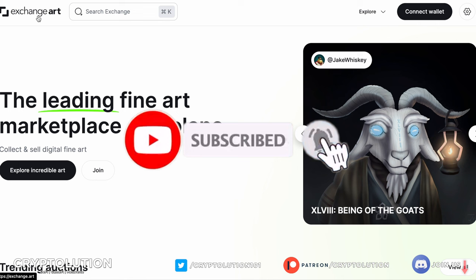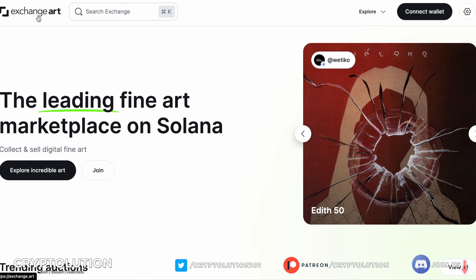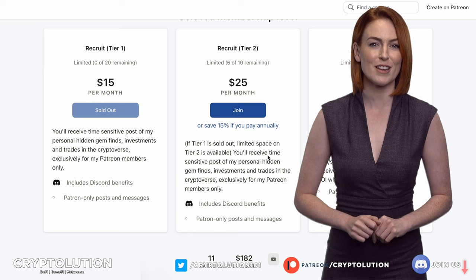Be sure to like the video, subscribe to the channel, and don't forget to join our Patreon page — it helps support this channel and you can get a lot of our alpha calls on what we're buying and selling, plus you'll get the heads up before we announce purchases publicly on our videos. As always, we'll see you guys next time — thanks for watching Cryptolution. Join our Patreon page for all our private alpha calls, investment strategies, and one-on-one consultations in the link below. Limited spaces are available, so reserve your spot today. Invest safely and we'll see you on the next episode.